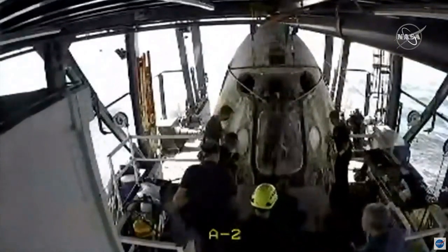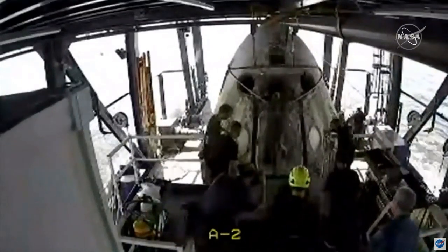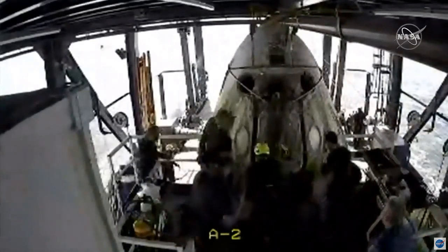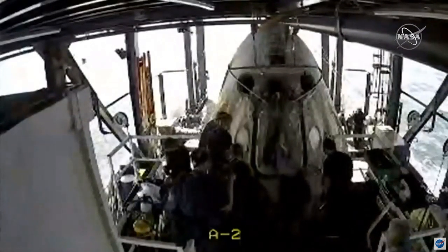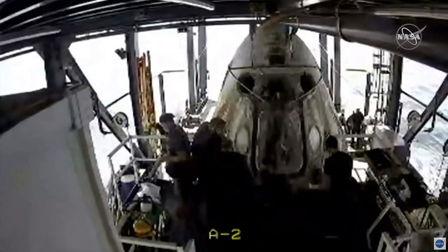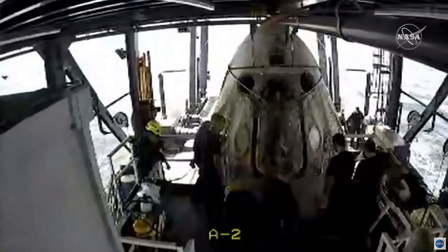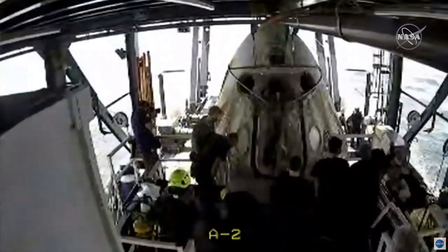Standing by for the side hatch open. That rounded square in the center of the capsule is the side hatch, and on either side are those oval windows. Dragon, SpaceX — stand by for side hatch opening and egress. Copy, we're ready.